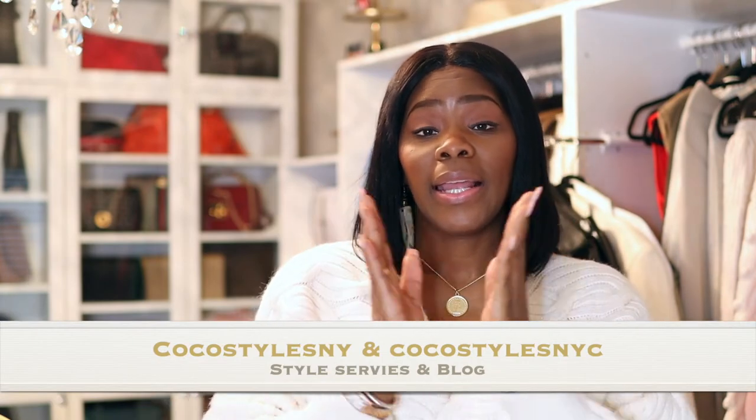Comment below if you liked this video, and if you stay to the end make sure you comment 'Coco we see you.' Follow me on Instagram at Coco Styles NY and Coco Styles NYC, and check out my blog Coco Styles NYC. Hit that subscribe button — YouTube is getting more fun for me. You do not need a ton of belts to have a functional belt collection, and I will catch you guys in the next one. Bye!